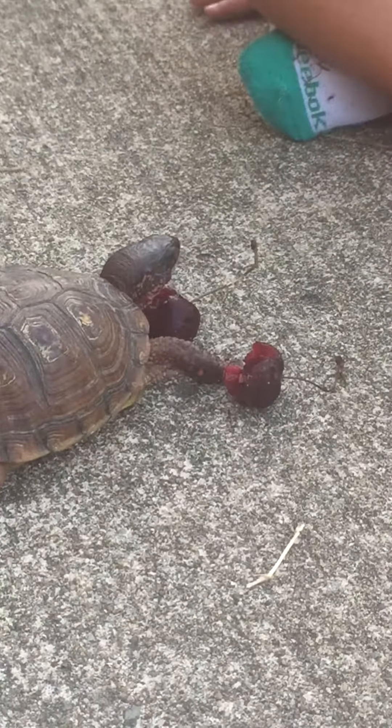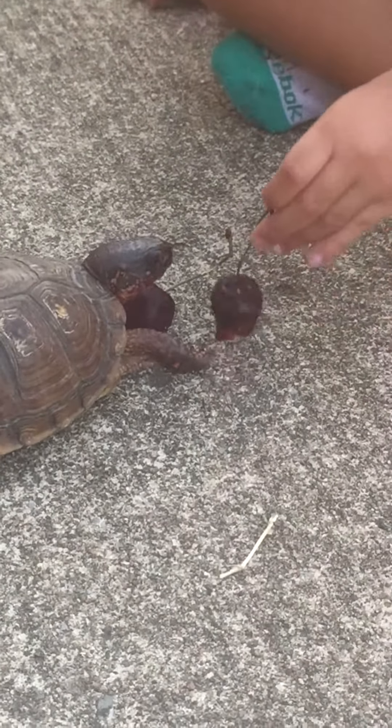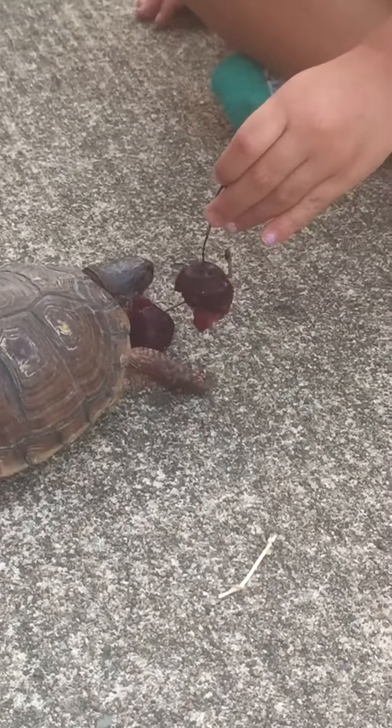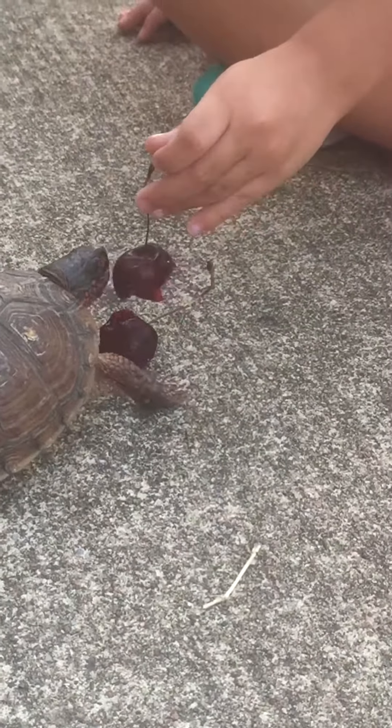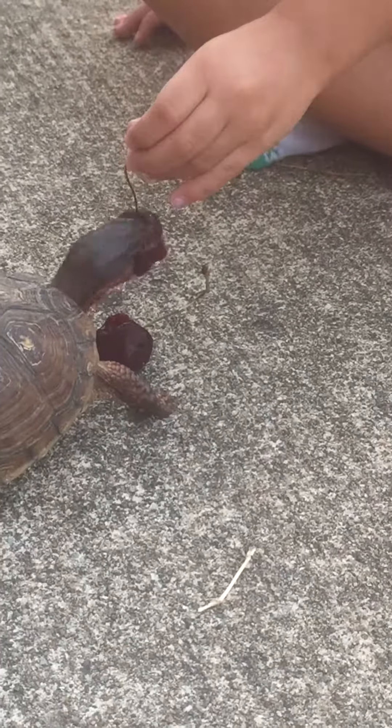He's eating it all. Why does he want it all? Because he's hungry. He doesn't get many cherries around here. No. He likes cherries. He wants to eat all of our cherries. So cute.